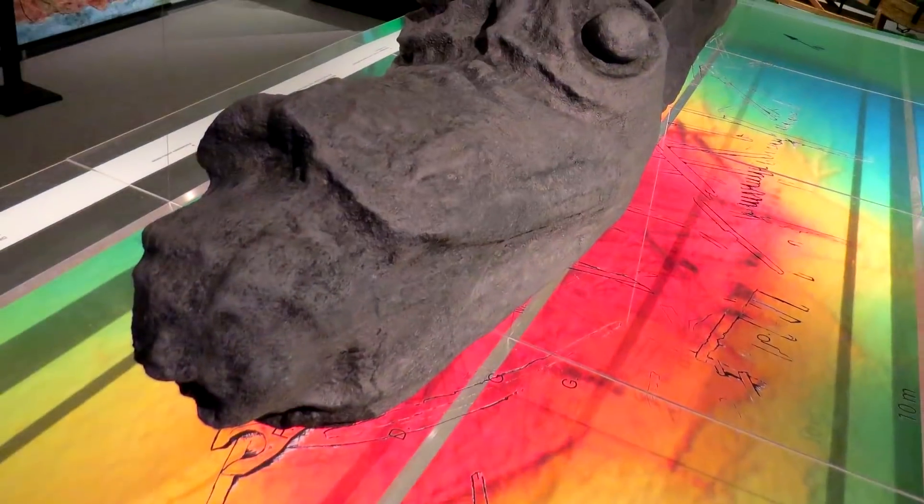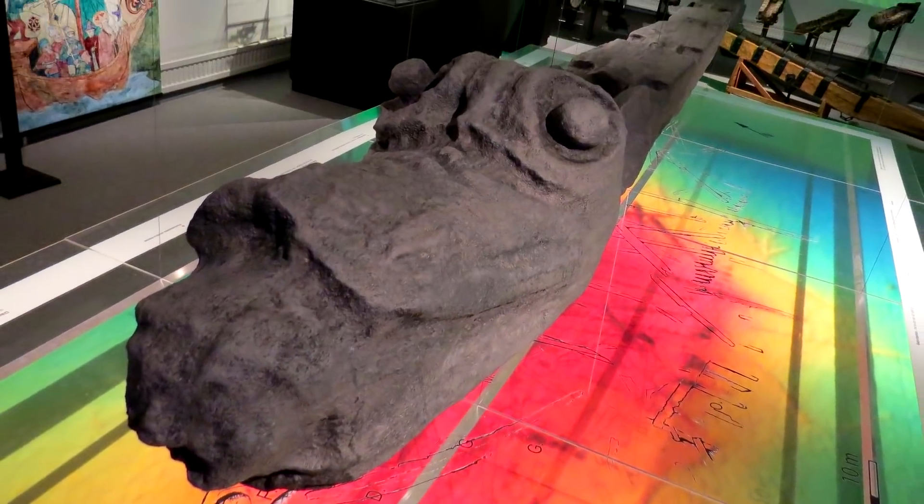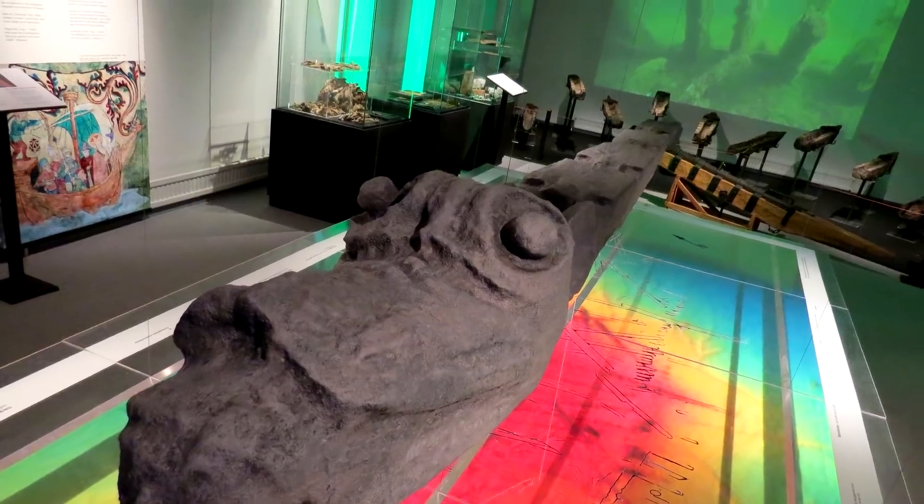It looks like a sea monster, with the face of a dragon, ears of a lion, and the jaws of a crocodile, munching down on a human, and weighs 660 pounds — that's 300 kilos.